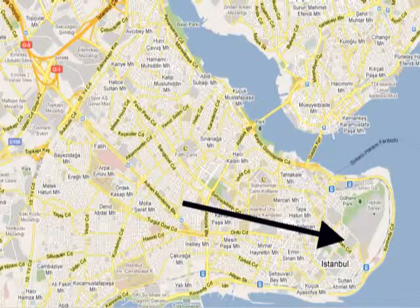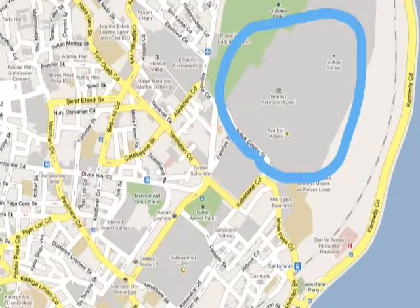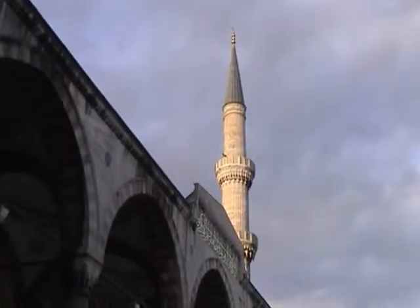We're downtown in Old Stamboul, and zooming in: here's the Hippodrome, here's Topkapi Palace and grounds, here's Hagia Sophia. So let's have a look at Sultanahmet Mosque, known by some people as the Blue Mosque.